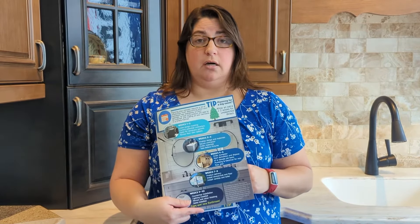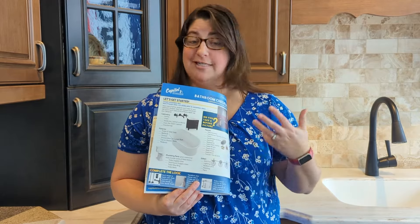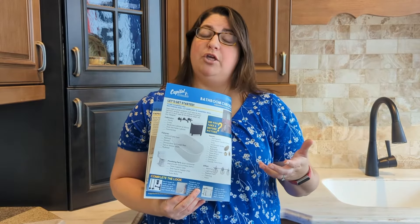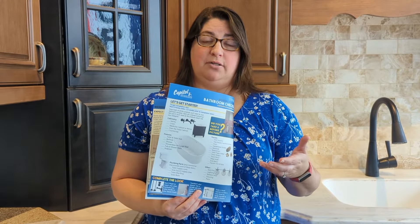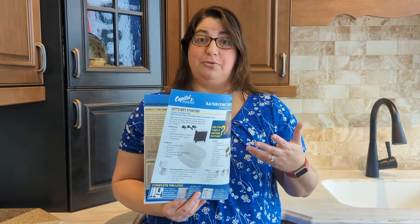We have a more in-depth timeline of how long your project will take and an actual checklist to give you all of the various things you need to think about — what you might need in a kitchen or bathroom remodel — so that you make sure you're not forgetting things or find out about products halfway through the process.